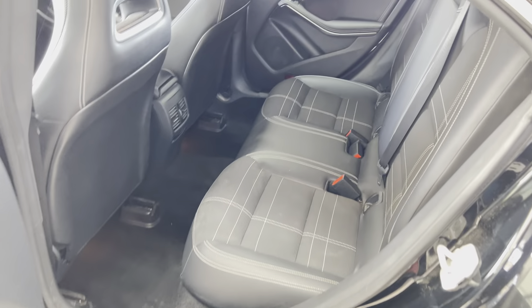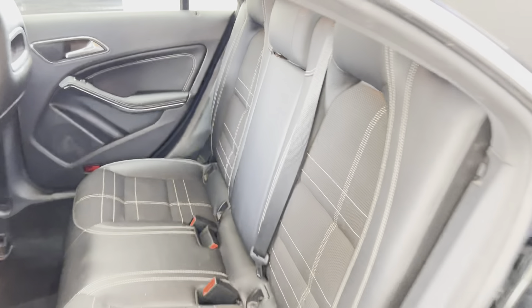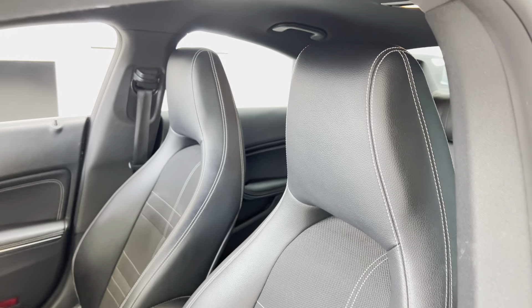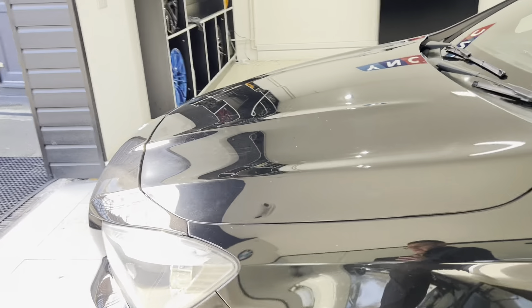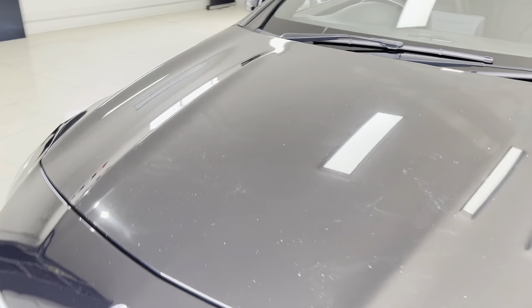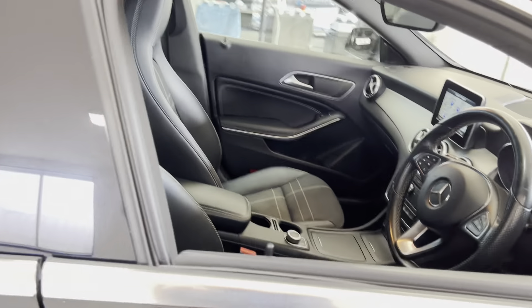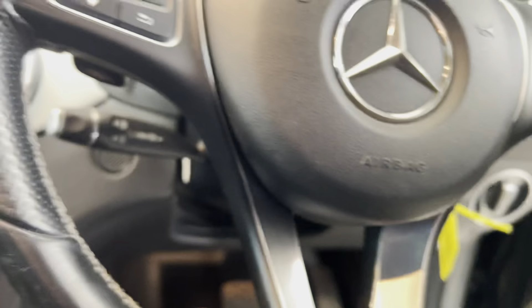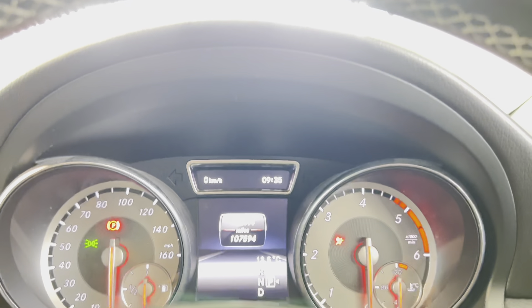In terms of the interior, you have got the half leather with the contrast stitching, which is a nice little feature. We've also got the sport front seats, which are very, very nice indeed. This one is an auto, which would definitely be my recommendation for anything such as the CLA or A-Class — it works very nicely for this particular car. It's covered just over 107,000 miles.